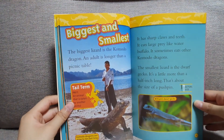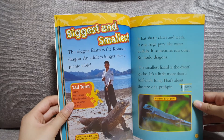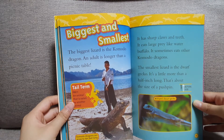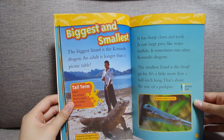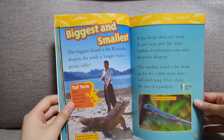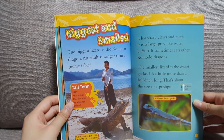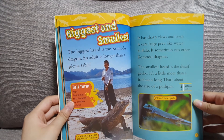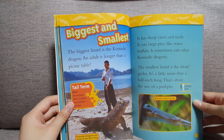Biggest and smallest. The biggest lizard is the Komodo dragon. An adult is longer than a picnic table. It has sharp claws and teeth. It eats large prey like water buffalo. It sometimes eats other Komodo dragons. The smallest lizard is the dwarf gecko. It's a little more than half an inch long. That's about the size of a pushpin.